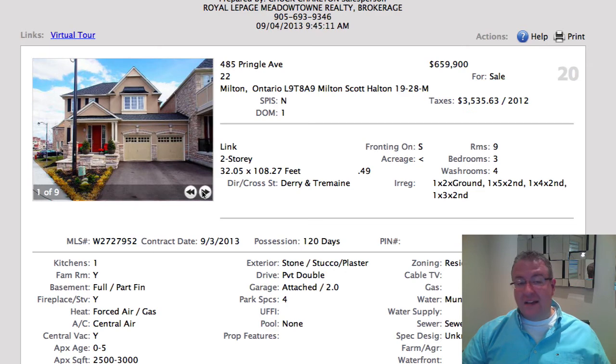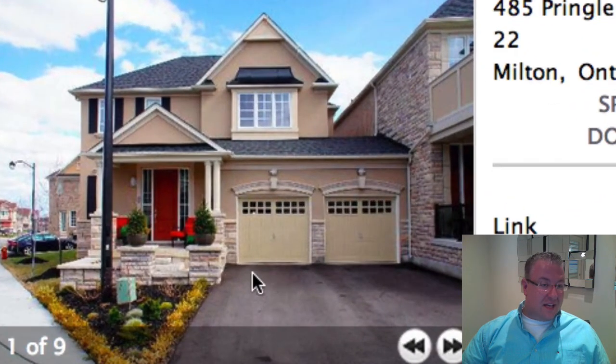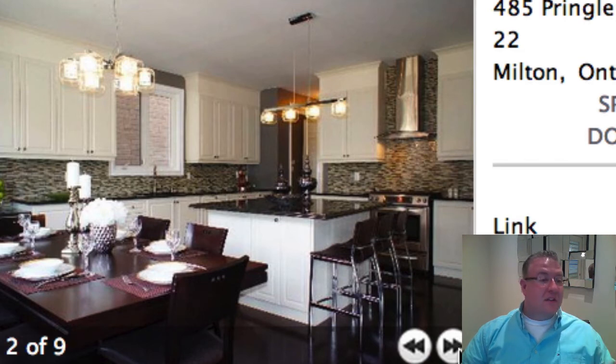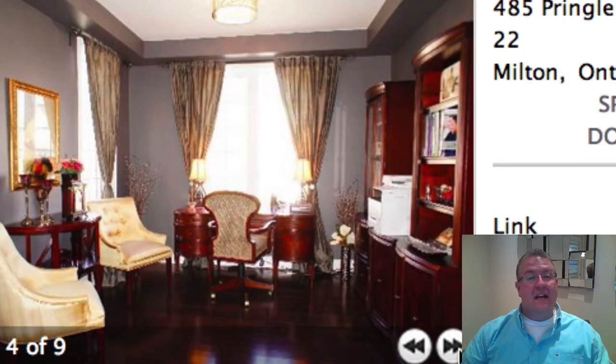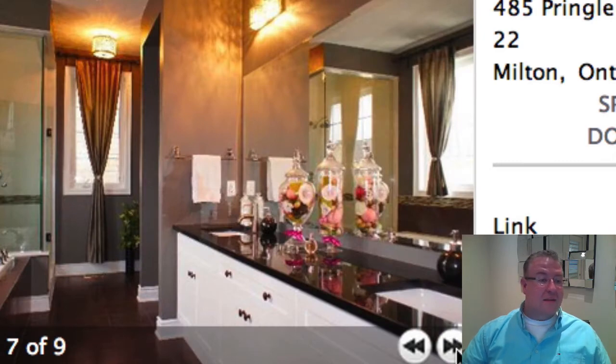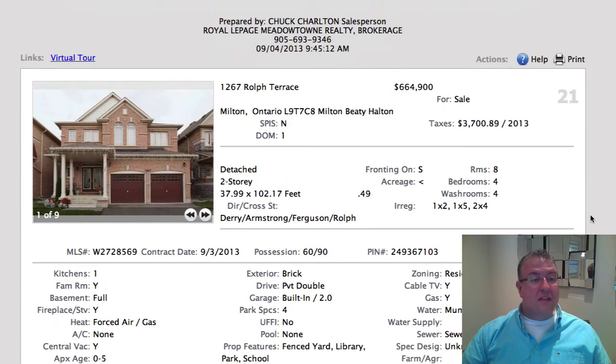This one on Pringle — same feedback as before. There's a power of sale right in this section on Pringle. Attached housing to me — I have a problem, and I know it's got almost 3,000 square feet with nice finishes and everything else — I have a problem paying $659k for a home that has anything attached to it in Milton. There are parts in Toronto where I'd feel completely at ease with that, but this one's a three-bedroom, so there are definitely things about this that would cause me issues.